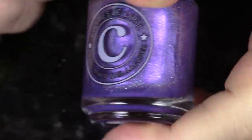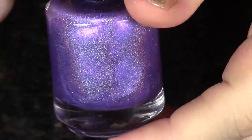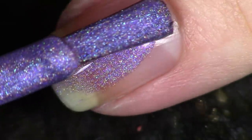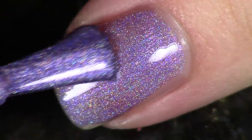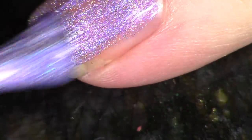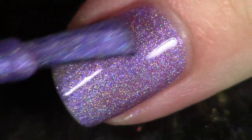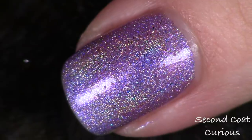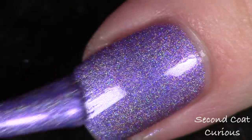The next polish in the collection is a beautiful purple linear holographic called Curious. More accurately, on the website this is described as a bright grape, and the micro iridescent glitters in there are blue-green — gorgeous color combination. As always, we're doing two coats for the swatch, and then I'll show you a picture indoors and outdoors so you can see how it looks in different lighting.